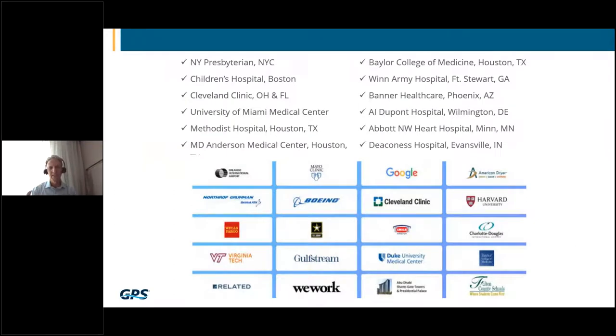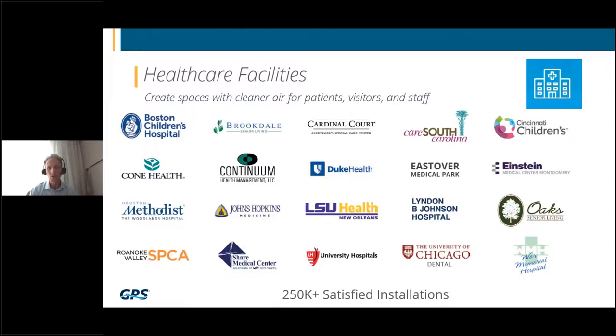We have been installed in some 250,000 installations prior to SARS-CoV-2, including many notable institutions. I deal with the healthcare vertical market, and these are just some of the fine institutions we are working with from a perspective of healthcare owners. Over the last 18 months, we've been drinking from a fire hose on this product because of what it can do.